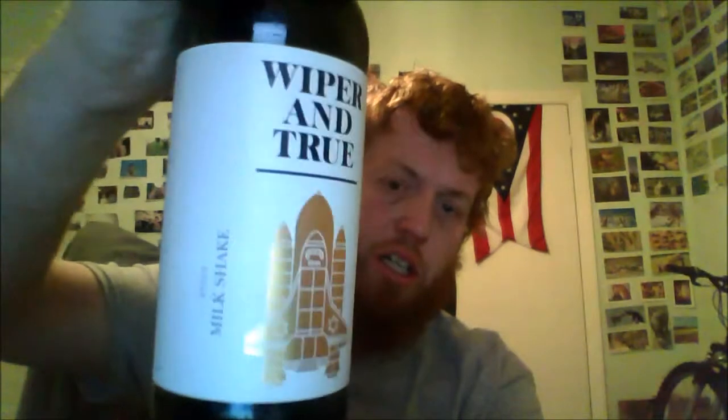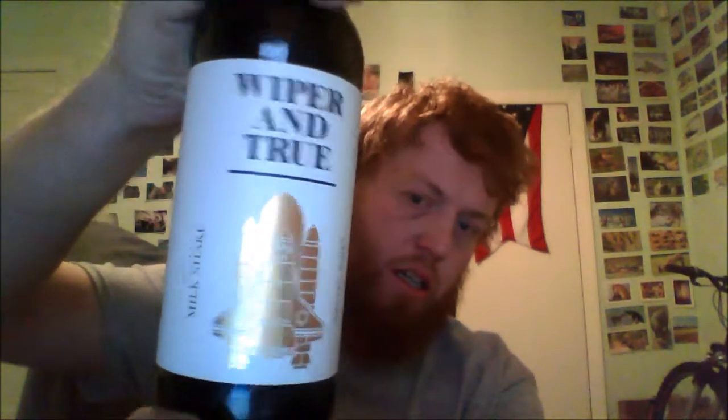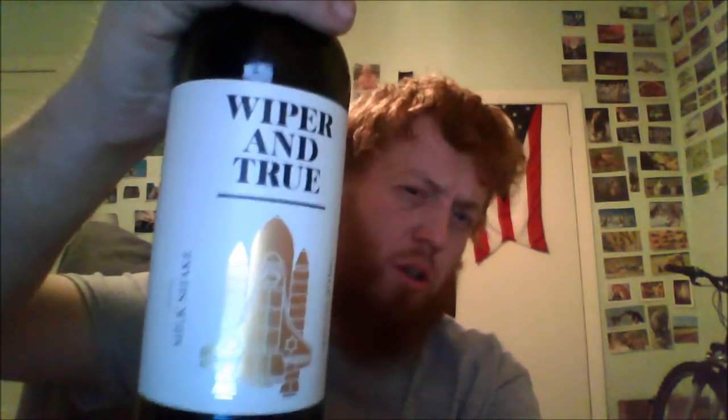Hello! I purchased this past Monday — White and True Milkshake. I think it's called Milkshake.